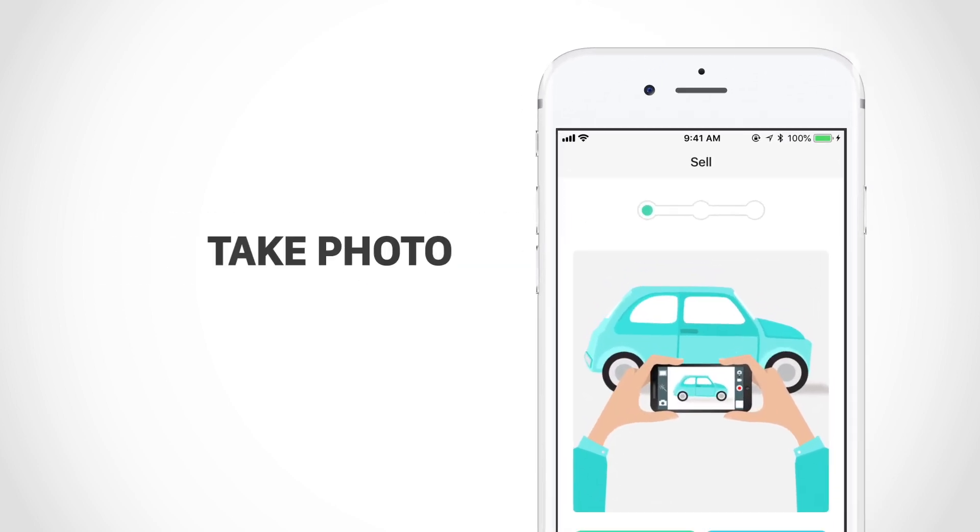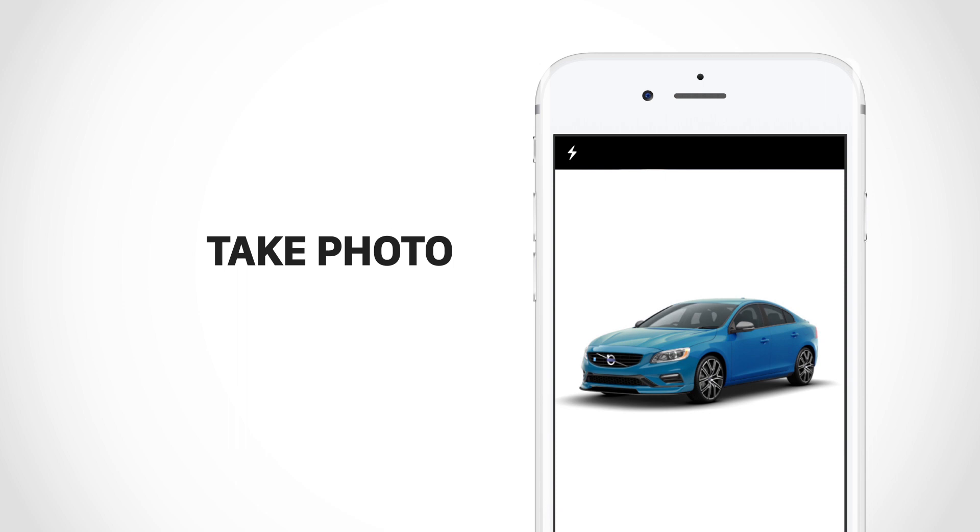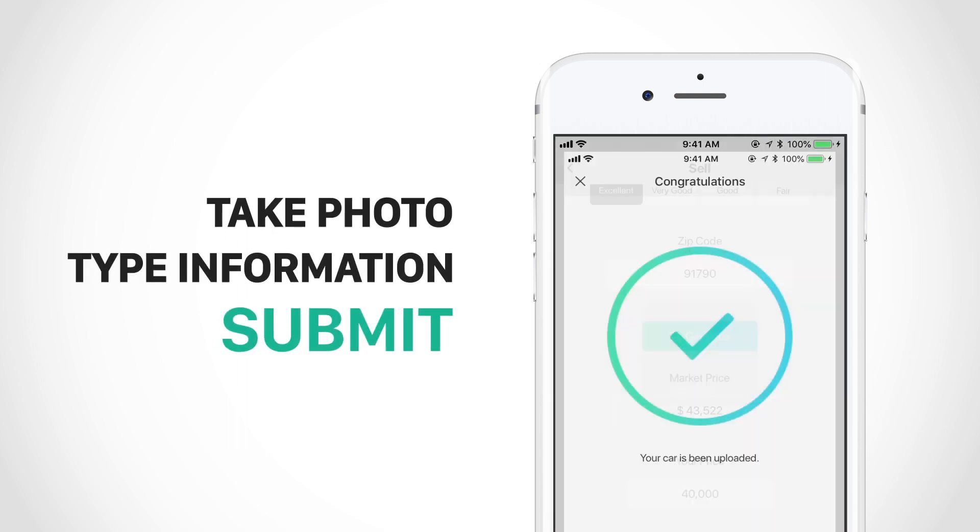First step, take a photo. Then type detailed car information and submit.